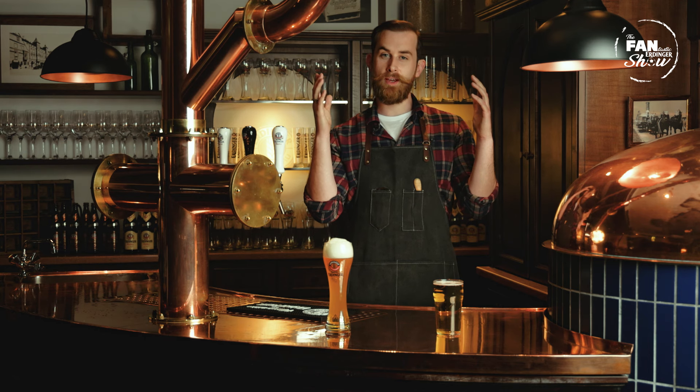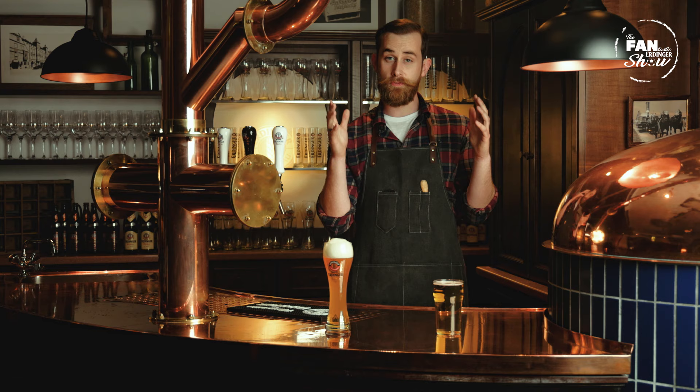Hi, welcome back, nice to see you again. Today we're going to talk about the difference between a lager and a normal beer, and a wheat beer.